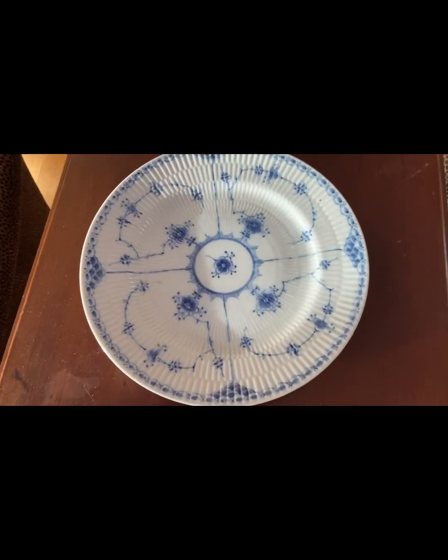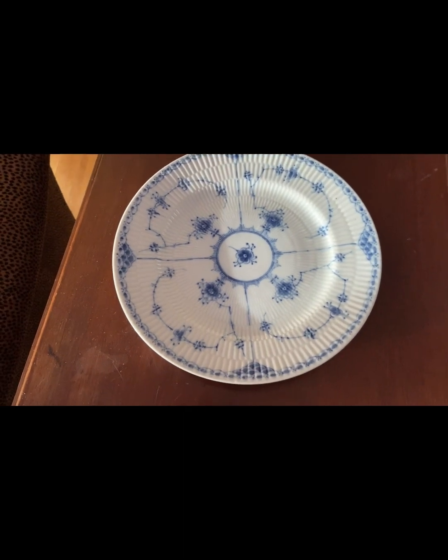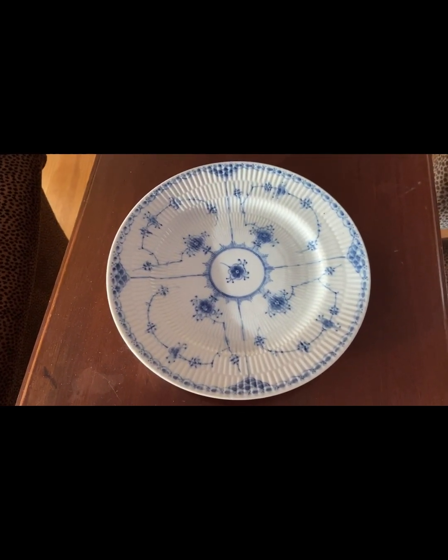And I got this blue and white plate — they had a lot of blue and white things there, so I picked that up.